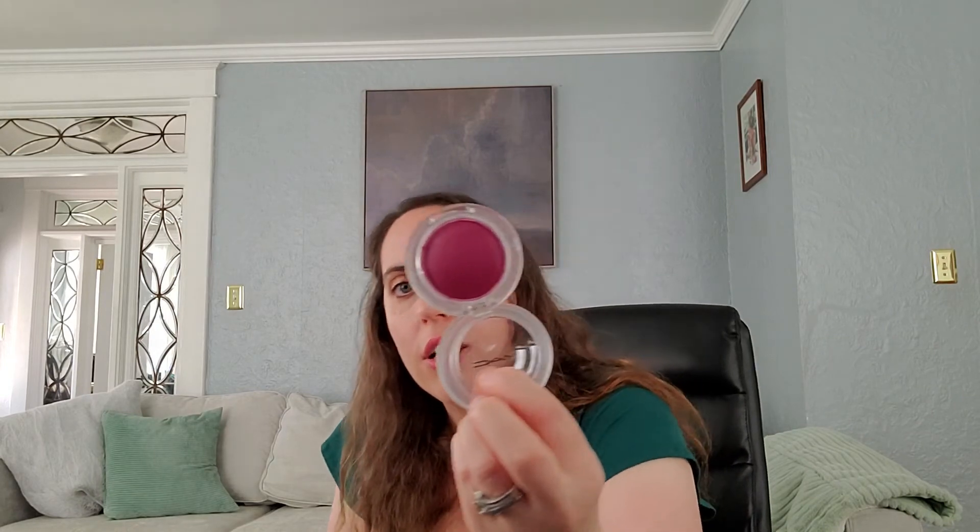I got a MAC Glow Play blush — they only had one shade, which was Rosie Does It. It's a really pretty plummy-toned cheek color, like the perfect winter shade for me. I use these shades really lightly, but it definitely makes my eyes look much more green when I wear this kind of blush shade.